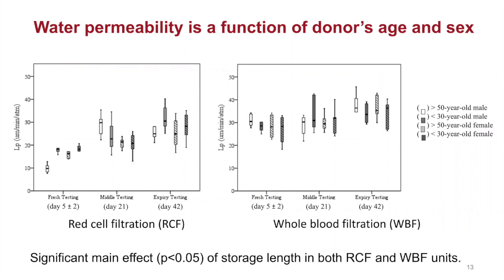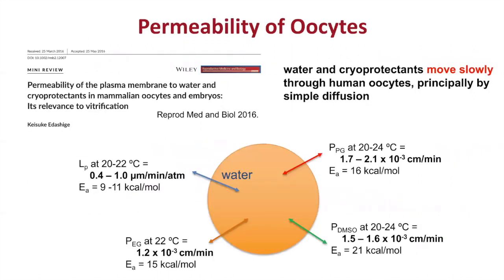We now know the run-to-run variability is because even within a uniform population like red cells, there are older and younger red cells with different permeability characteristics. Most interestingly, we found donor variability related to the age and sex of the donor. Work from one of my master's students showed the effect of storage age on the permeability characteristics of blood from young females versus older male donors, showing a difference between them. The oocyte again has very different permeability characteristics — water permeability is an order of magnitude slower than red cells, as is permeability to cryoprotectants like ethylene glycol, dimethyl sulfoxide, or propylene glycol.